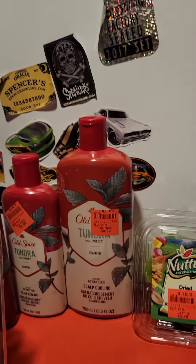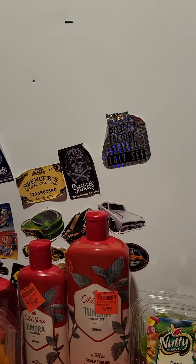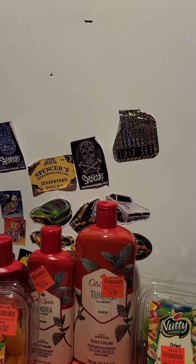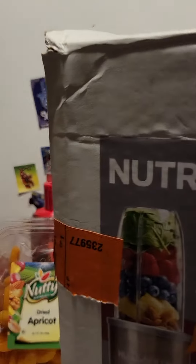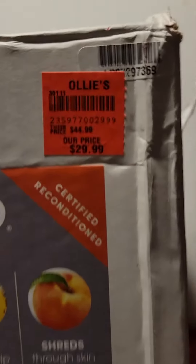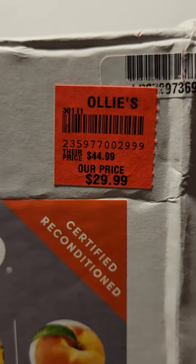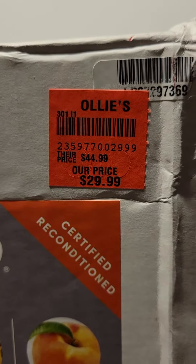Next I got a Nutribullet — people pay between $40 to $100 for these machines. I got this one at Ollie's. It is a certified reconditioned model and the price — I looked it up on Walmart — actually goes for $44.99. Their price is $29.99. I'm going to open it up in a little bit to show you what it looks like inside.